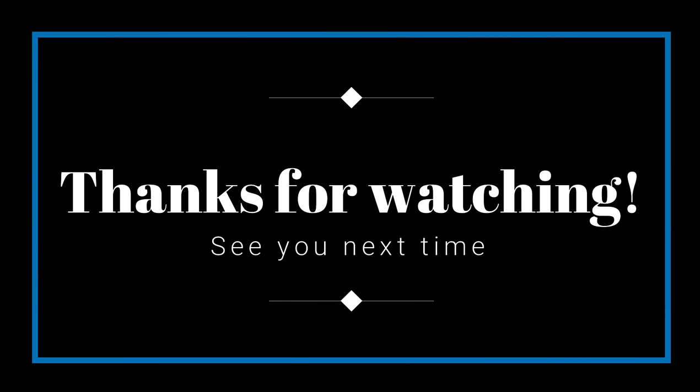So those are a few things that I think will make your hotel stay way more comfortable. Let me know if you have anything to add to the list and I'll see you next time. Thanks so much for watching, guys. Bye!